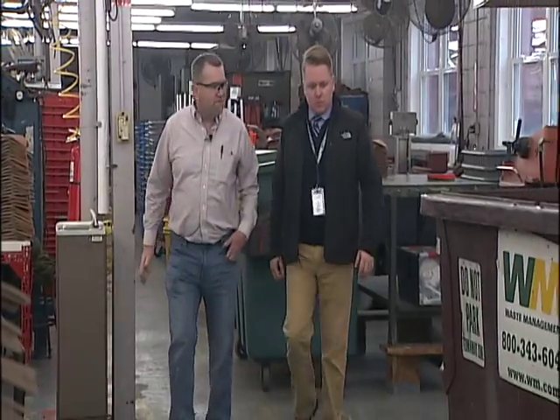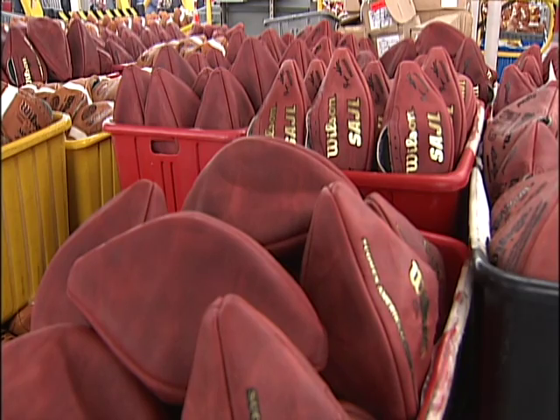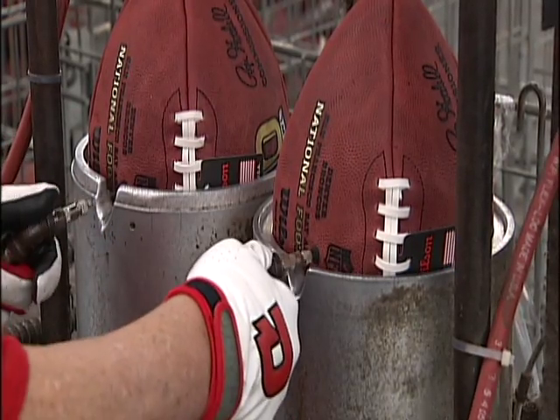I remember when Jim Brown played. Dan Riegel, in his 35th year at Wilson, is the plant manager here 87 miles north of Dayton. We make between 3,000 and 4,000 game footballs here every day, including the 108 balls each they made for the Denver Broncos and Carolina Panthers for Super Bowl 50.